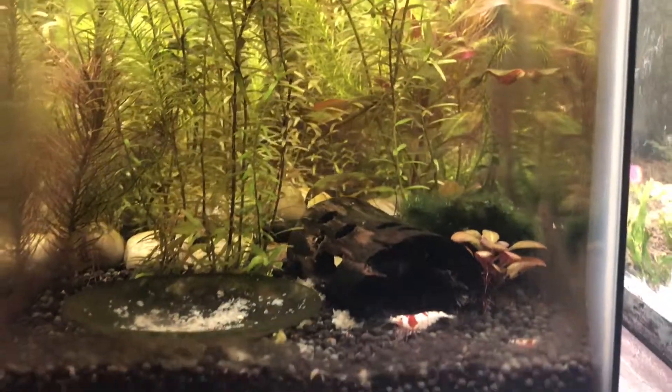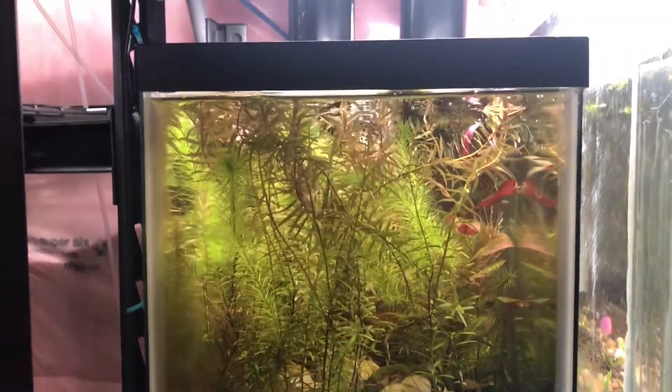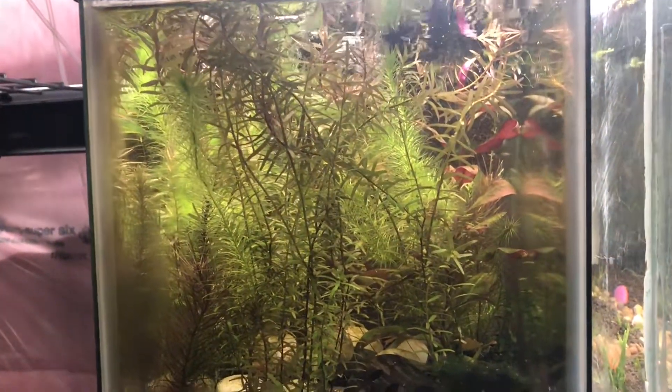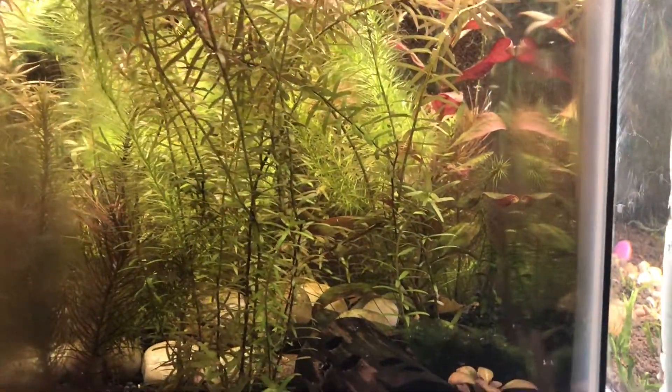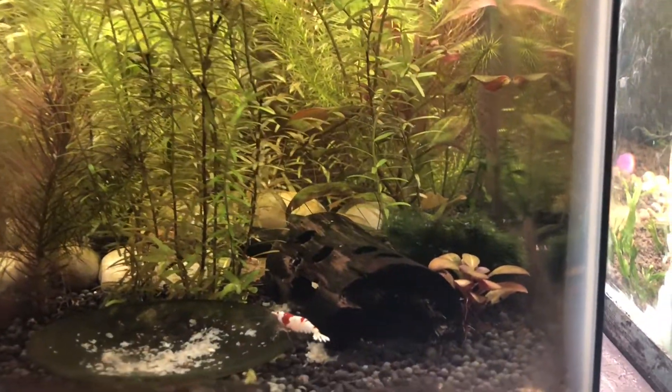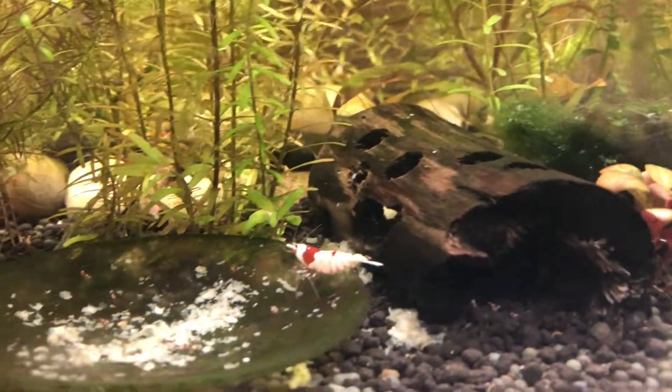Crystal reds are doing fantastic in their little five-gallon tank. They're going to be moved soon — it's a jungle in there. I have a 21-gallon cube cycling and waiting for them while they wait for it to cycle.